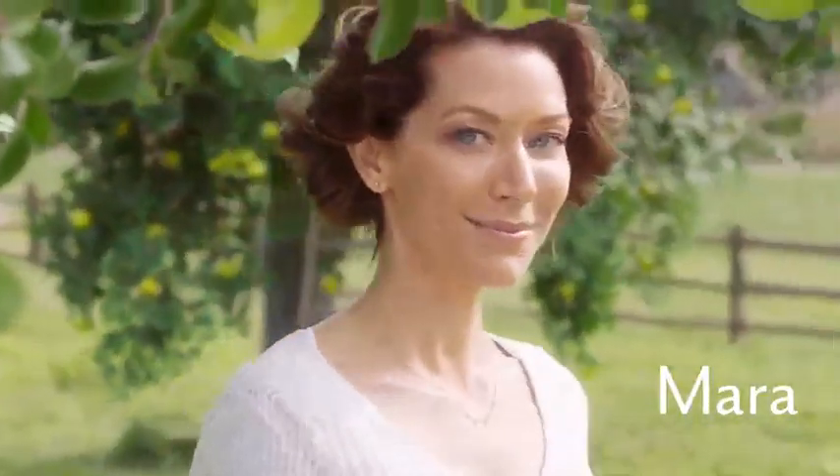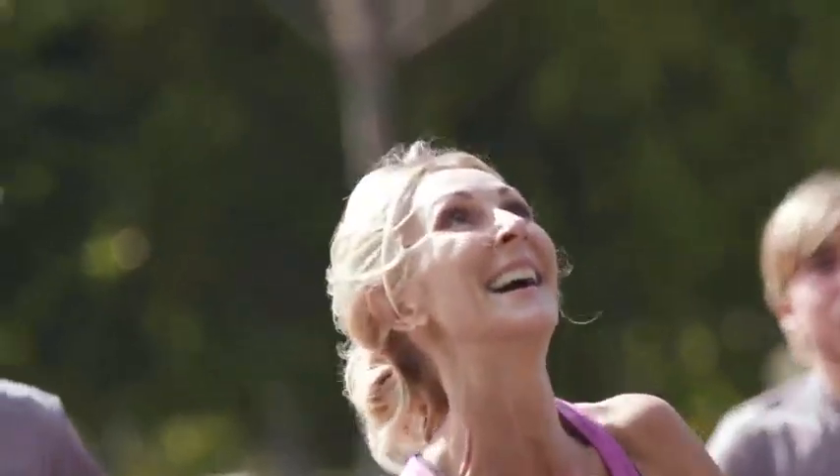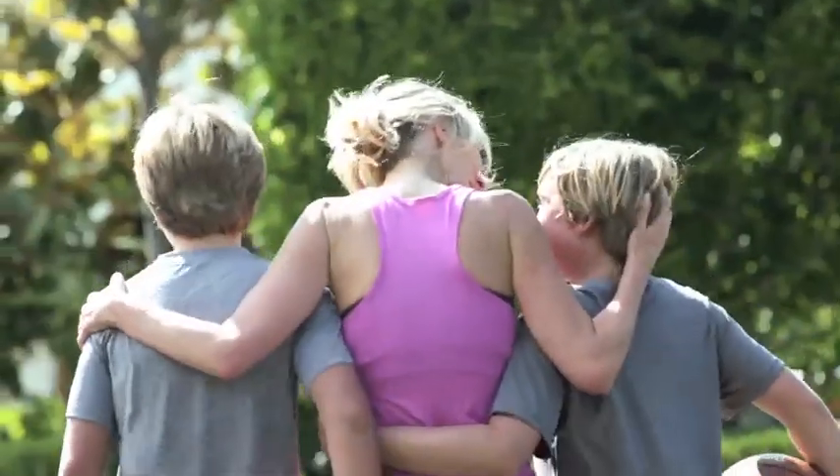Hi, my name is Mara and I'm the face of Juvederm Voluma XC. Hi, I'm Tammy and I love playing basketball with my kids and hanging out with them — I'll take every minute that I can with them. Hi, I'm Kathy and I'm a mother of four children.